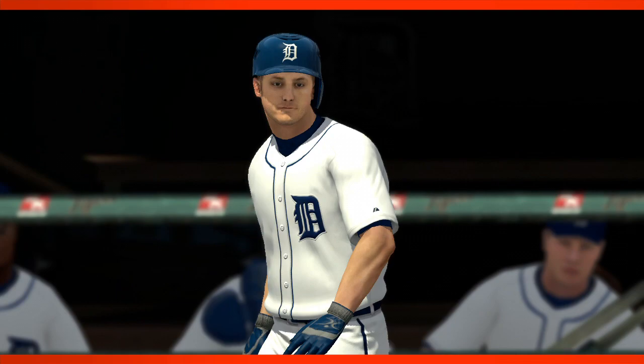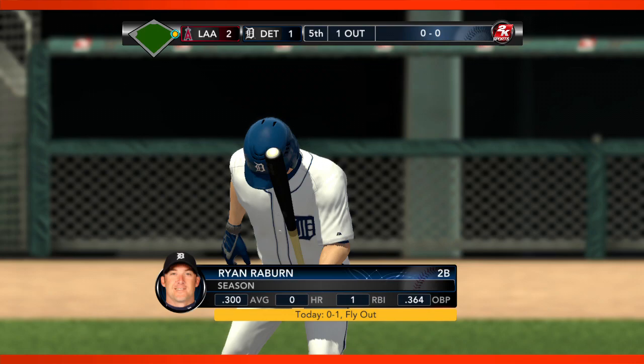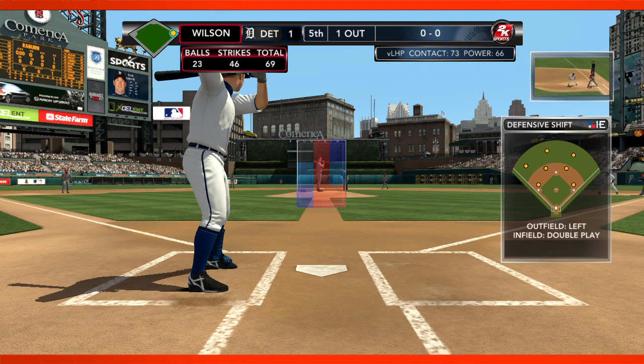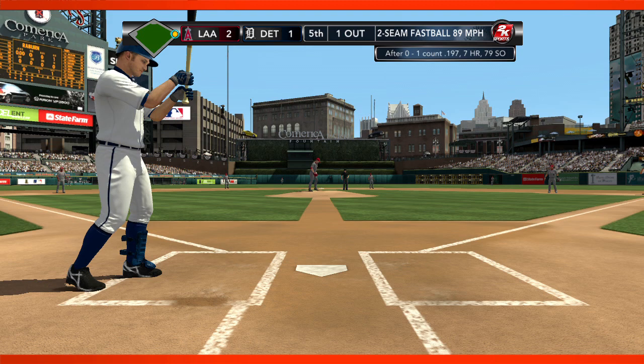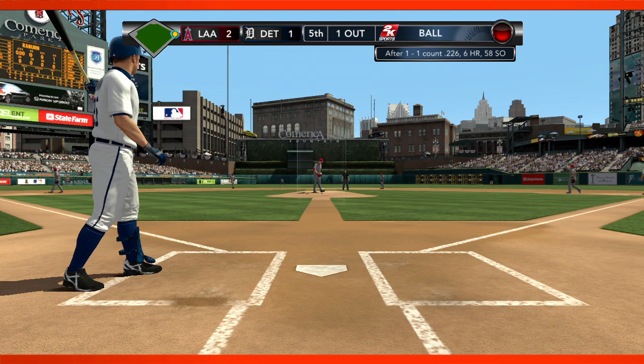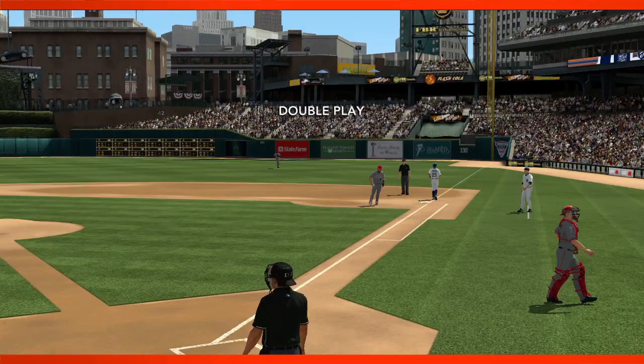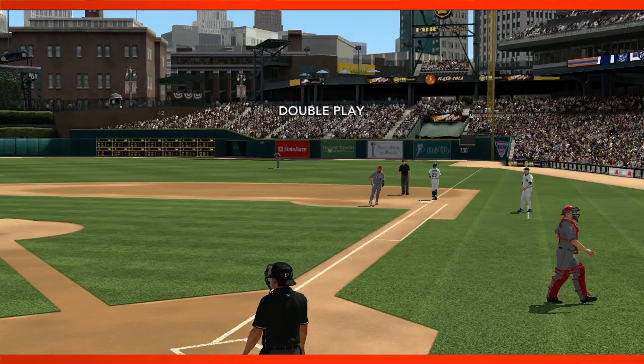It's Rayburn at the plate. With the way he's come alive after the break the last few years, Ryan Rayburn is making a name for himself as a second-half hitter — he always plays well after the All-Star break. Peralta's on at first base. He watches Wilson's pitch go by — double play. No runs, no hits, nobody crossed the plate in this half inning. The Angels still enjoying this lead.